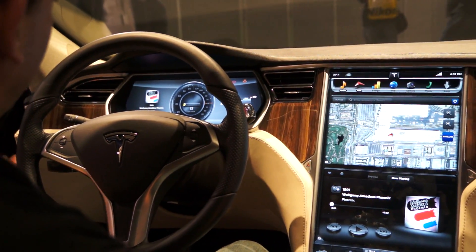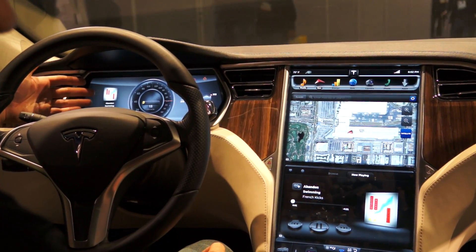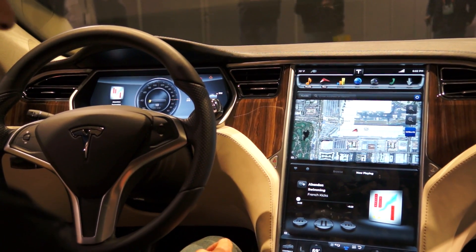We can basically synchronize these displays in real time, so if I'm listening to music and I switch to the next track, I get an instant update in both places.